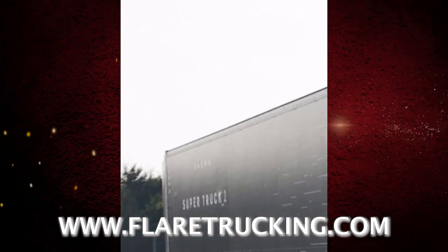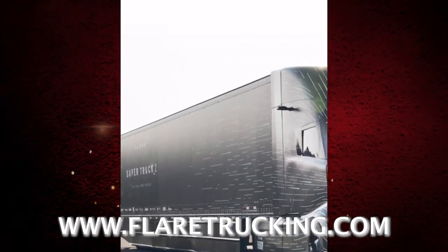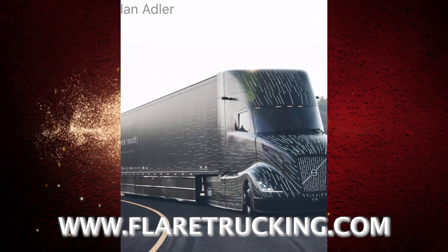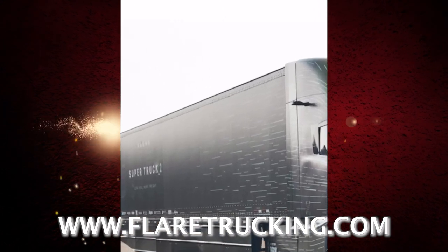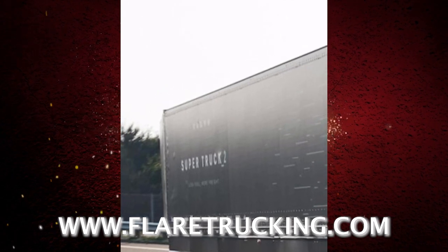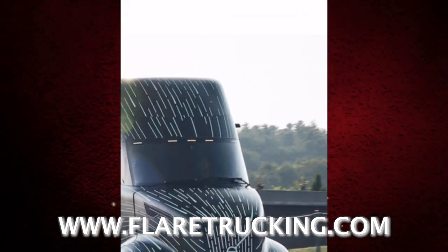What I got for y'all today — have y'all seen this new Volvo Super Truck 2? Oh man, this thing is amazing, astronomical to say the least. They have come up with some new innovative tech, and when I tell you they poured their heart, blood, sweat, and tears into this truck — they came up with some great ideas. I like it, I like it a lot.